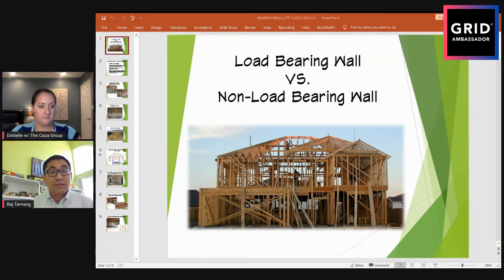Dead load and live load are called gravity loads - they always act vertically downward toward the center of the earth. Wind load can push the building in any direction: it could try to lift the building up or push it laterally. Our purpose is to design all the structural systems in the house so that all loads - from the roof, second floor, and first floor - are safely transferred down to the concrete foundation system and into the ground.